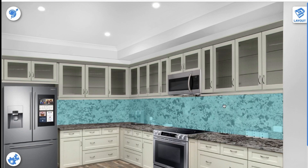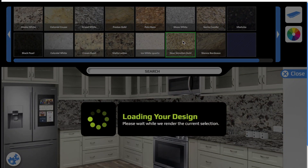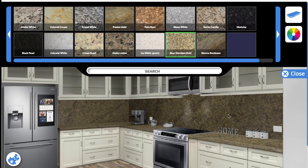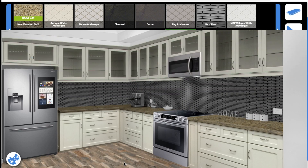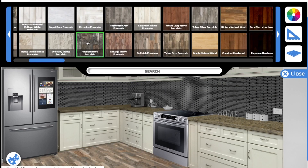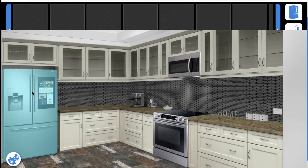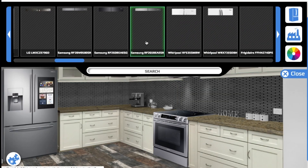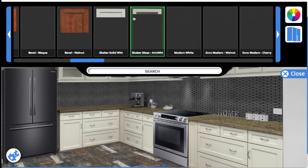Let's start with the countertops — simply click on your countertop and select a new color you may want. Now let's do the backsplash. You can even select new floors that you'd like. It even lets you select appliances, even though we don't sell them — you can pick and see if it matches. You even have the option to select different colors for your cabinets.